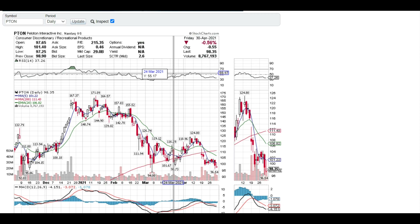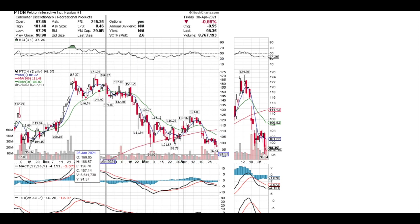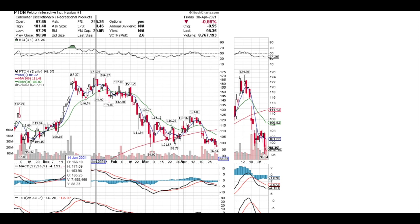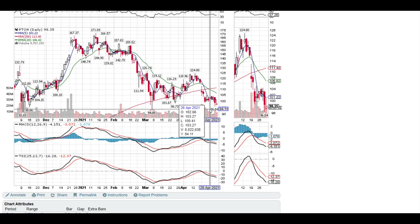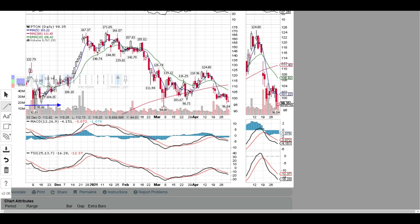Looking at the charts, Peloton pretty much hit an all-time high of $171 back on January 14th. Right now the lowest of the week has been around $96.54, closing around $98 on Friday. Charts are still saying it is going down a little bit, but that's okay — I'm getting a better deal. I think $94 might be a good solid bottom, even $92 or $95.50 might be a good position to start building into.